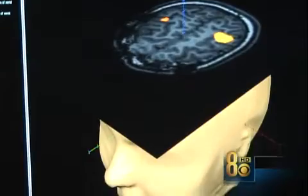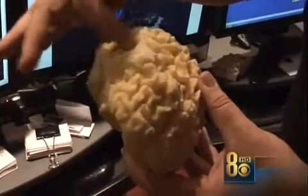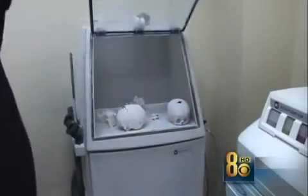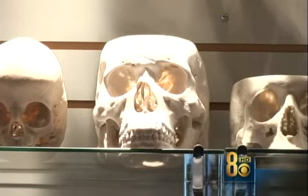This CAT scan is of a little girl who was in a horseback riding accident. Mueller created a replica of her brain for surgeons to examine. There are actually a few that do practice surgeries before they put the patient into the operating room. It can cut the time of the surgery, and that's obviously much safer for the patient.